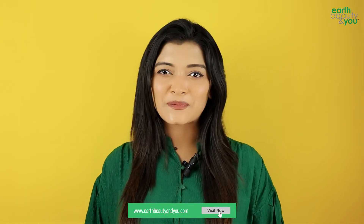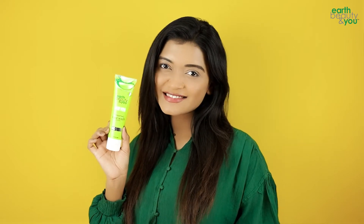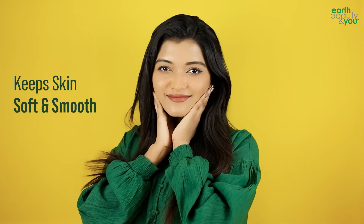Dry skin can be very rough. This roughness is addressed with the Aloe Vera Face Wash. This face wash improves the elasticity of the skin, making it soft and smooth.